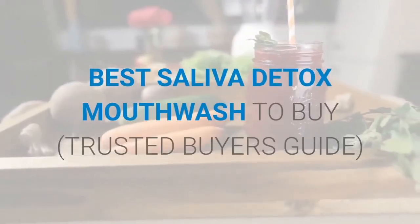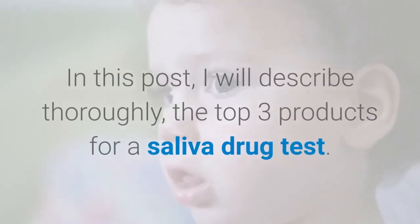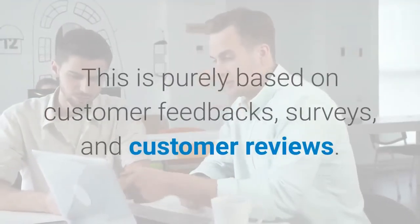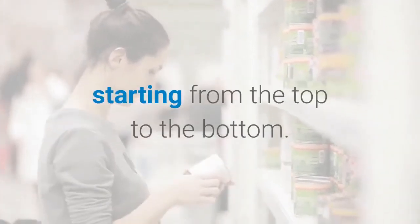Best saliva detox mouthwash to buy — trusted buyer's guide. In this post, I will thoroughly describe the top 3 products for a saliva drug test. This is purely based on customer feedback, surveys, and customer reviews. I will explain these products based on their order of importance, starting from the top to the bottom.